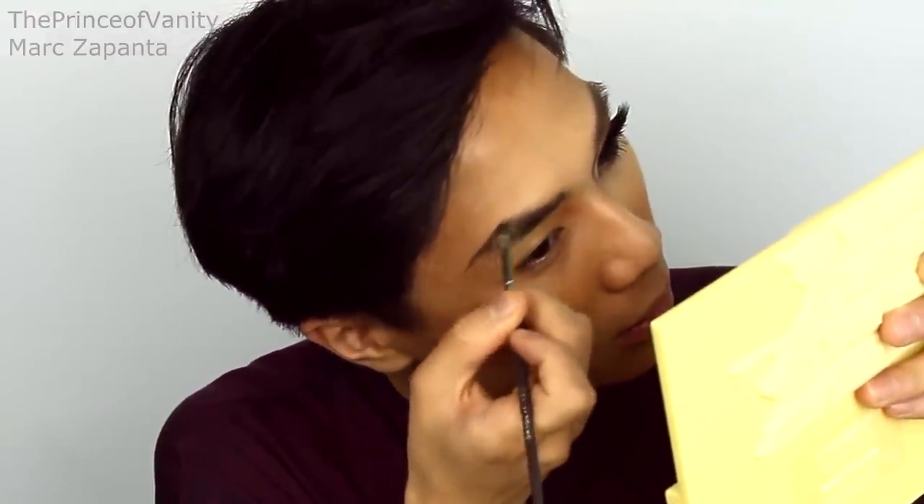For the eyebrows, I'm going to be using the Anastasia Beverly Hills Dip Brow Pomade in Medium Brown. I'm going to do a thin, medium arched brow look today. And then I'm going to go in with my OCC Skin Conceal in Y1 just to make the eyebrows more fierce.